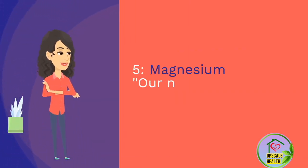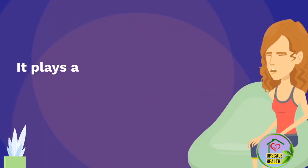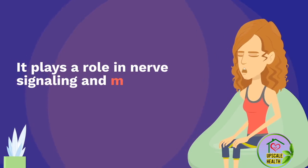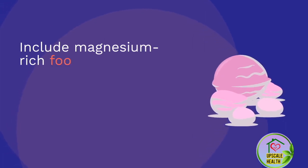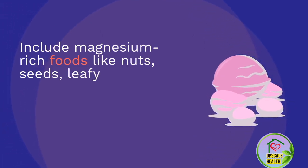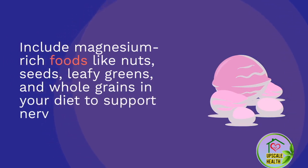Number 6: Magnesium. Our number 6 nutrient is magnesium. It plays a role in nerve signaling and muscle relaxation. Include magnesium-rich foods like nuts, seeds, leafy greens, and whole grains in your diet to support nerve health.